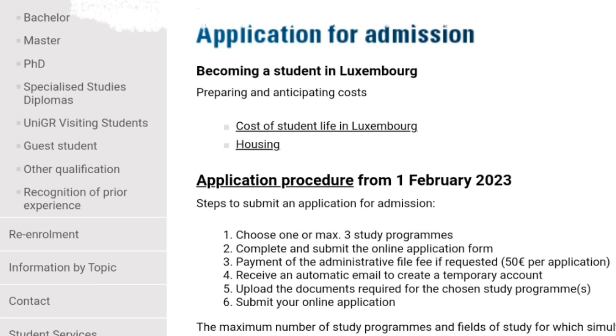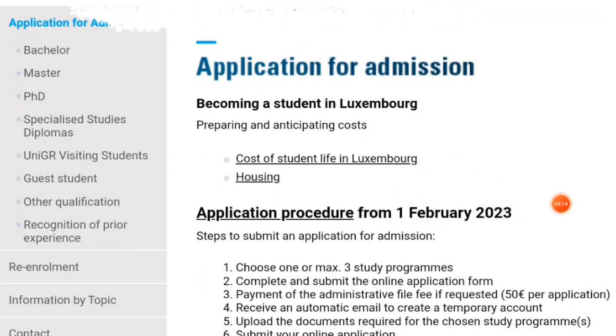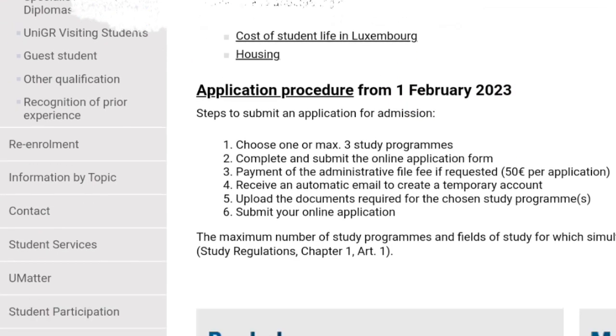The application has already started since the 1st of February. You have to make sure that you upload all the required documents on the registration page. Note that you cannot migrate to Luxembourg with your family. You have to understand that after your study in Luxembourg, when you stay for up to five years, then you can do a family reunion and invite them over.